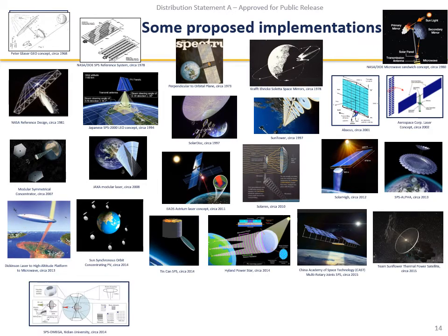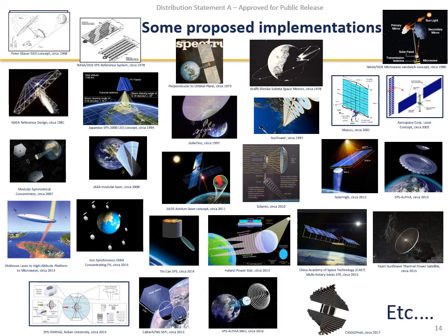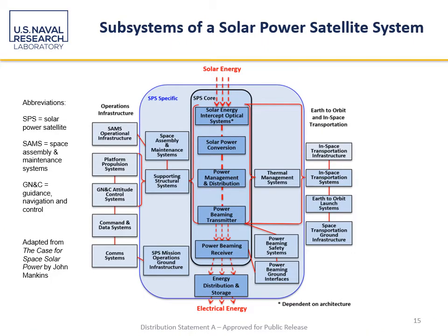Over the years there have been quite a lot of different proposed ways to do this, and there have been many spirited and energetic discussions about the merits and drawbacks of each approach. Some of these are quite recent, like the Cassiopeia concept from Ian Cash within the last few years, and John Mankins has been iterating his SPS-ALPHA concept as well. Here is a block diagram adapted from John Mankins' 'Case for Space Solar Power' book that shows the path of energy from solar input through to the electrical energy output to the user, with a host of supporting systems and intermediate conversion steps.